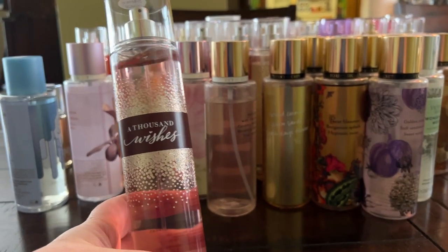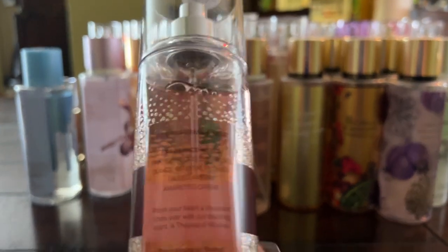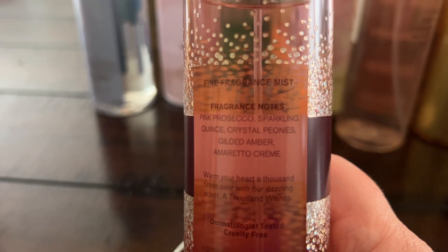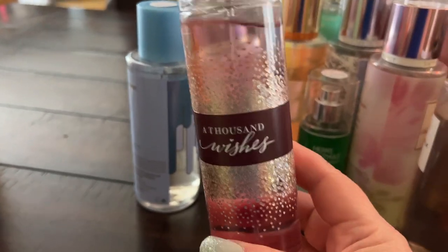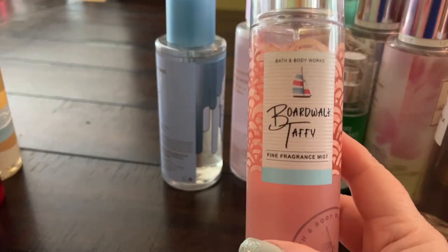A Thousand Wishes is kind of a pillar fragrance with beautiful notes like prosecco, quince, amber, and amaretto cream — a really pretty fragrance. I need to put this one aside because I really haven't worn it much and I'd like to try it more.